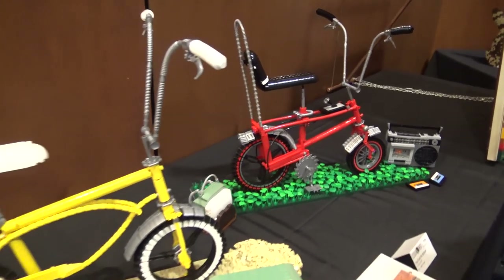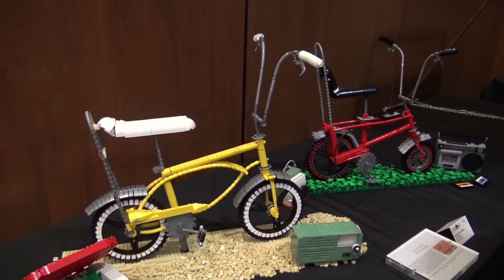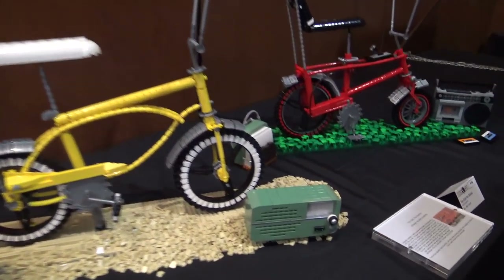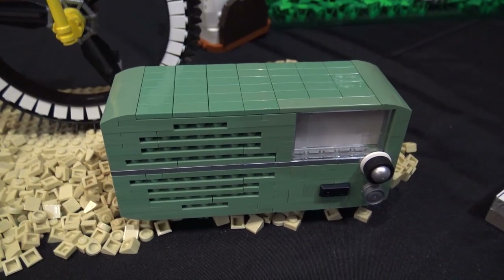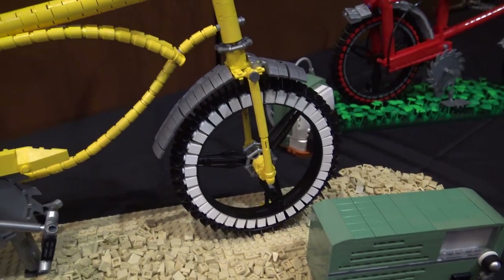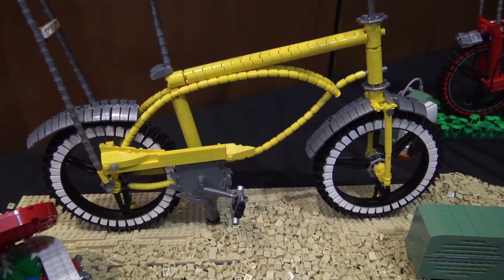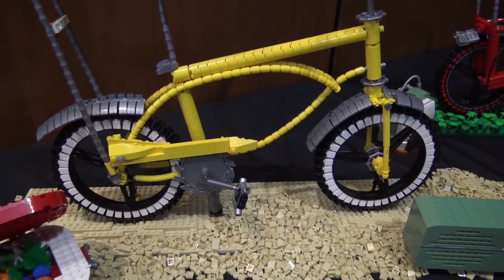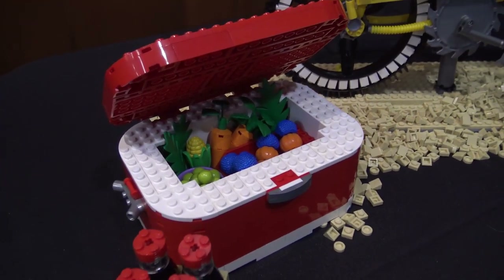Building bikes has kind of become my thing now and I feel like I'm getting these out a little bit faster than I usually do. My hope in every model is to make sure I put as much detail and accuracy to the original as possible. I still don't have any chains on any of the bikes — trying to figure out how to do that with LEGO is still a challenge because it's too heavy for the model and affects the balance.